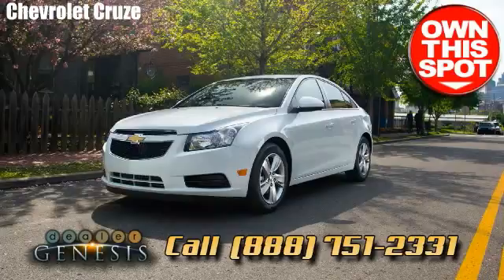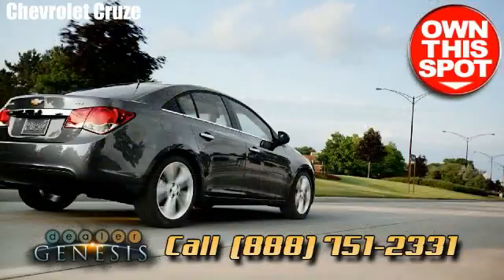Pick up the phone and call us if you're looking for a Chevrolet Cruze, or stop by for a test drive in your next Cruze today.